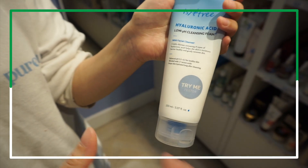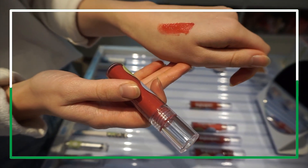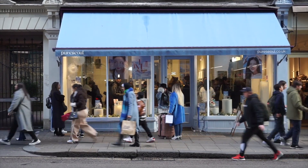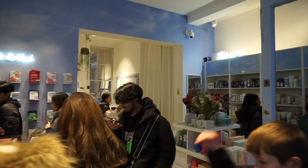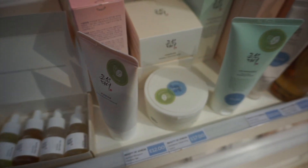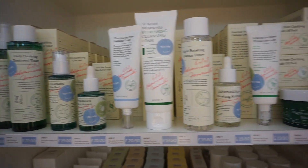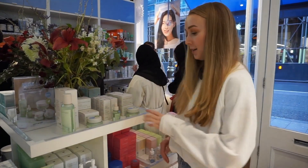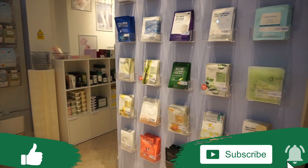Pure Seoul, located in Soho, London — I visited this K-beauty store earlier this year. This place is the UK's number one Korean beauty destination that sells all the K-beauty brands you love, such as Beauty of Joseon, Cosrx, and many more. On the day I visited, the lovely store staff at Pure Seoul, who have a wealth of K-beauty knowledge, kindly shared some of their popular and underrated favorite K-beauty products. Before we kickstart, don't forget to hit that like and subscribe button!